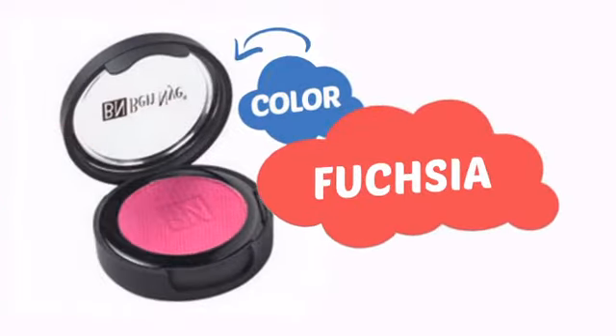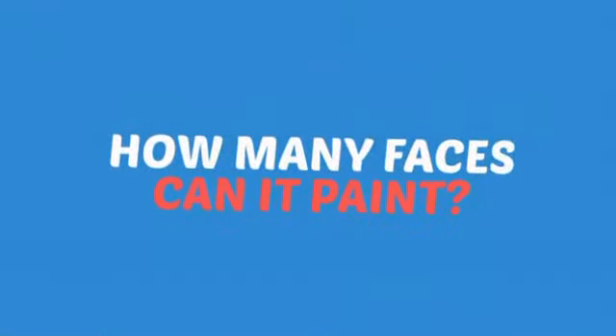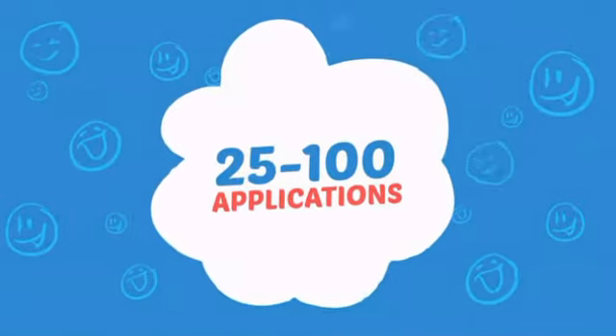With a high-quality color, it's the perfect way to get the perfect look. Wondering how many faces can it paint? How about up to 100? That's a lot of happy faces!